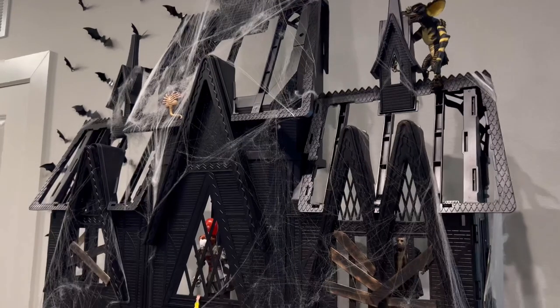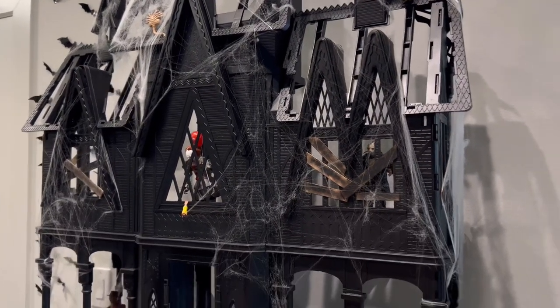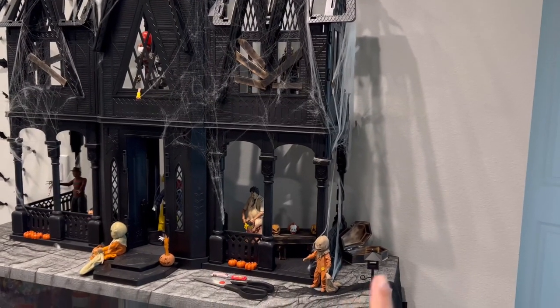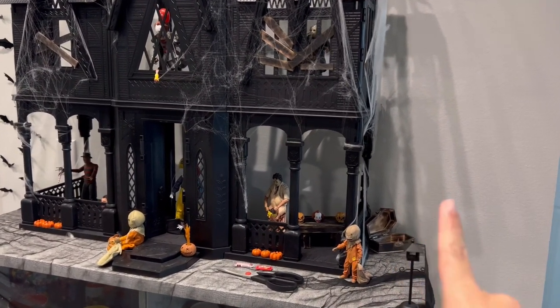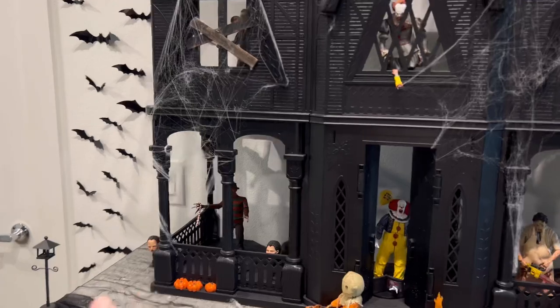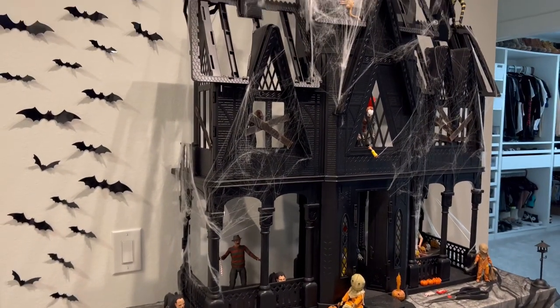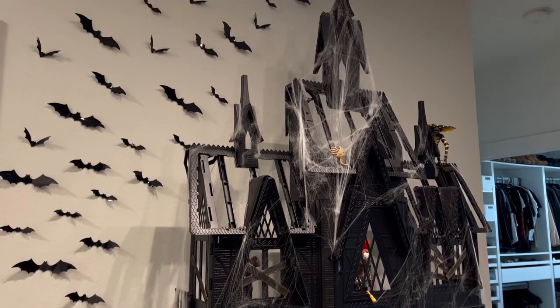Once we get the little lights, the only thing I want to do is some DIYs — little spooky trees on the side to make it a little more, I don't know, more 'bam' I guess. But yeah, this is it!